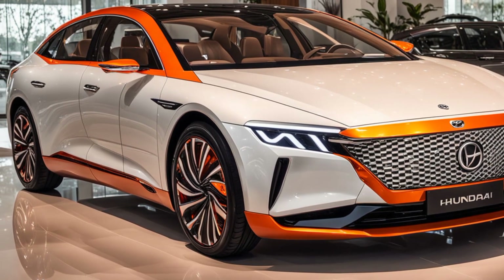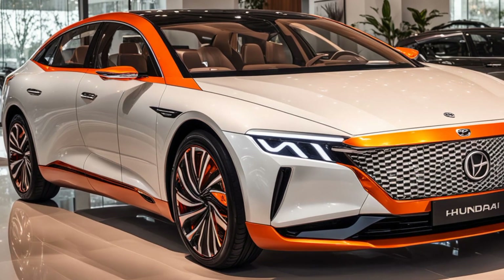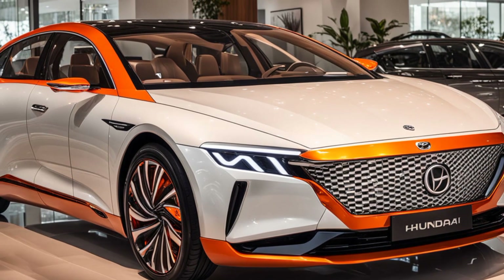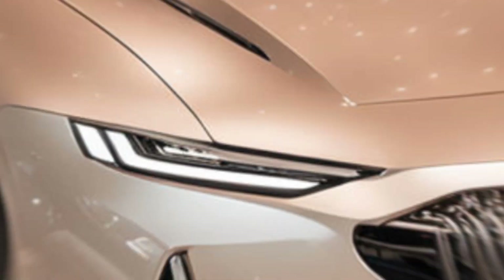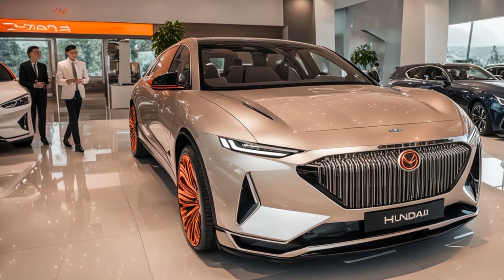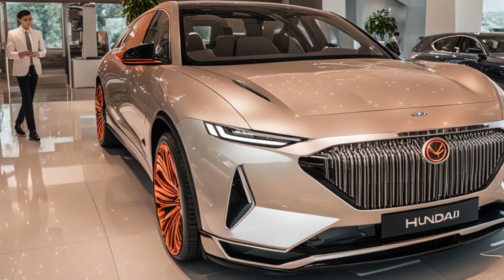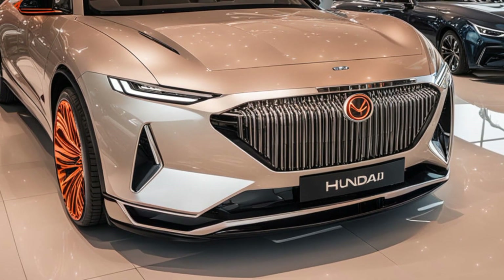Chrome accents tastefully outline the windows, adding a touch of sophistication and highlighting the car's premium nature. The Grandeur sits on 18 to 20 inch alloy wheels depending on the trim. The wheels are not just functional but also add to the overall aesthetic, featuring a multi-spoke pattern that provides a sense of motion even when the car is stationary. The stance of the Grandeur is low and wide, giving it a more planted look, further enhanced by the flared wheel arches.